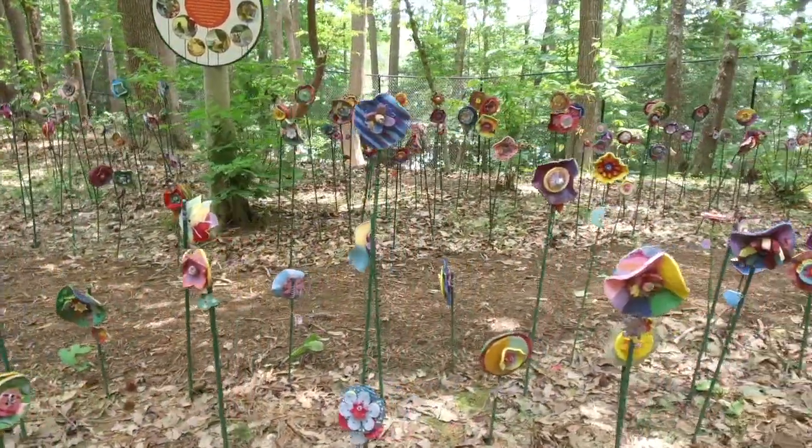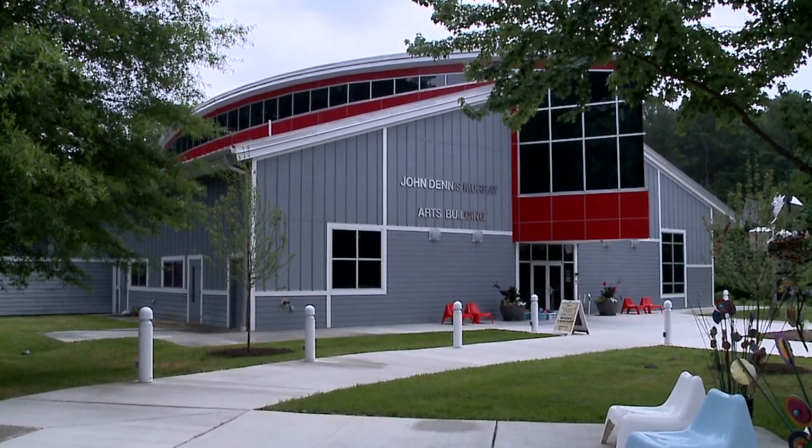Very excited about this one — it's one of those great discoveries. We found it here in a place called Solomon's, and it's called Ann Marie Sculpture Garden and Art Center. When you come to this place it is exciting, and I'll tell you why: it's indoors, it's outdoors, it's all around.